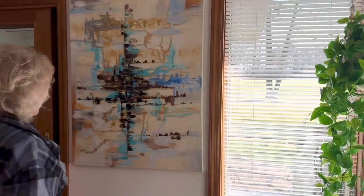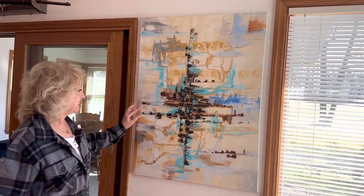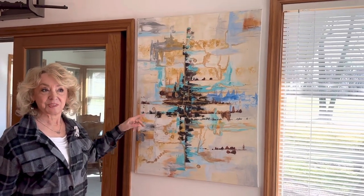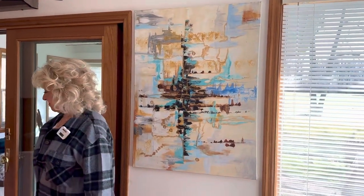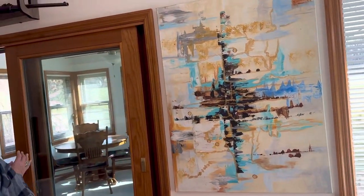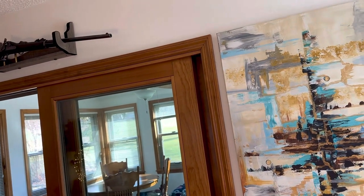And this is — I forgot to sign this, I'll have to do that one day — it's an abstract painting that I did, just for the fun of it, but just for the colors at the time I needed it. We're not through with the porch yet, but we'll kind of zoom on by there. We've got a few things we want to do out there.